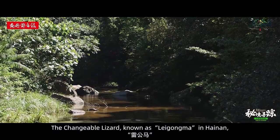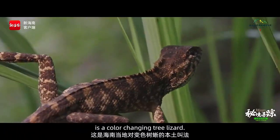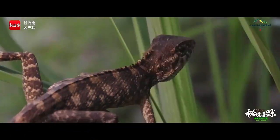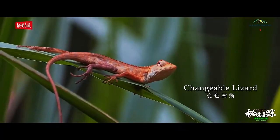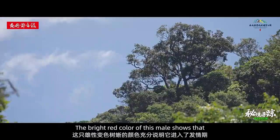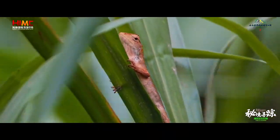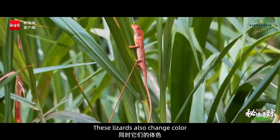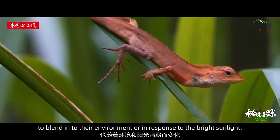The changeable lizard, known as Lei Gong Ma in Hainan, is a colour-changing tree lizard. The bright red colour of this male shows that he is ready to find a mate. These lizards also change colour to blend into their environment or in response to bright sunlight.